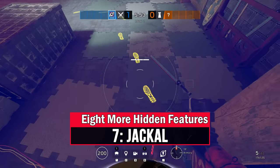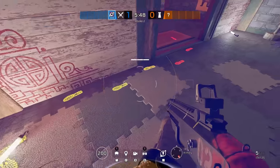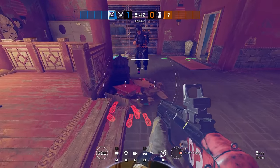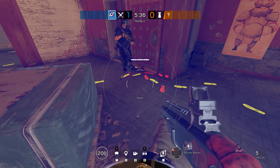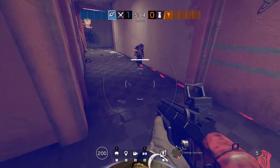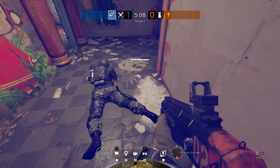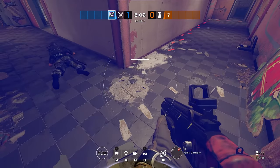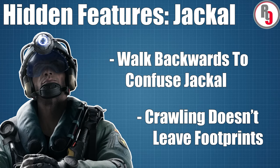The other Spanish operator in Siege, Jackal, may also have a couple of little weaknesses that you might never have thought about. If you are roaming as a defender and you know the enemy will be bringing out a Jackal, it can make sense in certain situations to walk backwards — this will leave footprints facing the wrong way and can help mask the direction you are actually moving in. Furthermore, if you really want to avoid leaving behind a trail, you can choose to crawl instead of walking. This will make you pretty slow, noisy and vulnerable, but can still be worth it if it's early enough in the round and you really don't want to leave any footprints while sneaking to some ambush point.